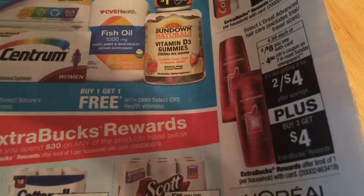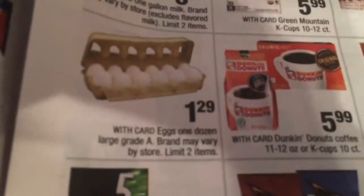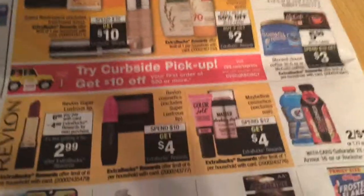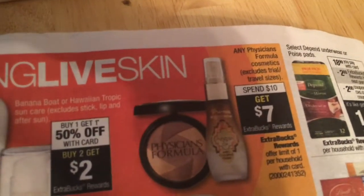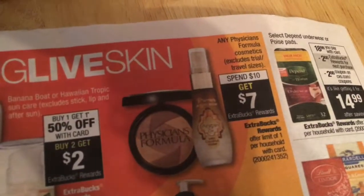Another deal in the upcoming flyer is eggs on page three — a limit of two for a dollar twenty-nine. That's not the greatest deal in the world, but if you need eggs it's definitely worth grabbing. There's also Physician's Formula: if you spend ten dollars you get seven dollars back in ExtraBucks, making it effectively three dollars.